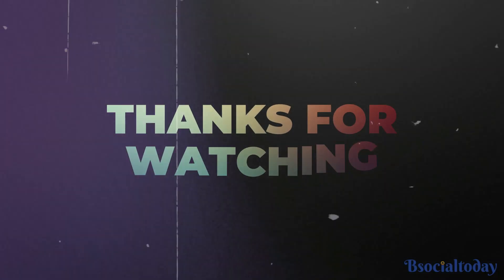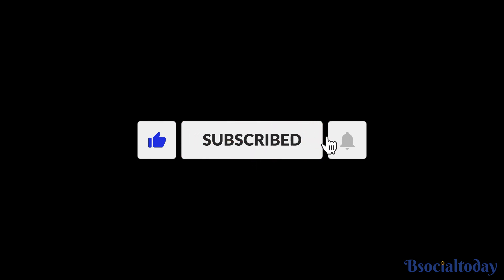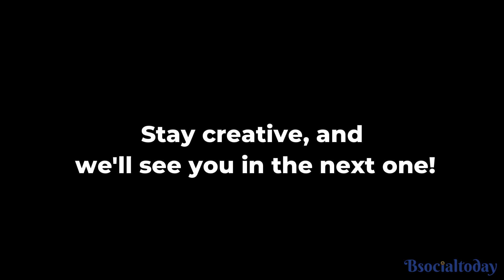Thanks for watching. If you enjoyed this video, don't forget to give it a thumbs up and subscribe to our channel for more insightful content. Stay creative, and we'll see you in the next one.